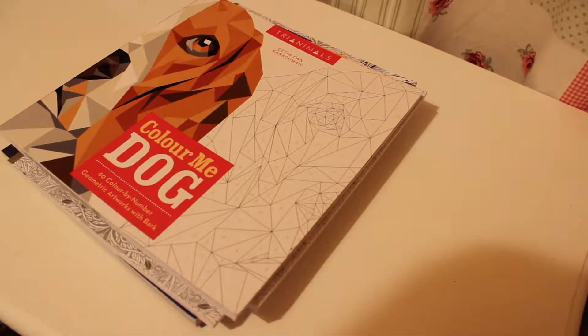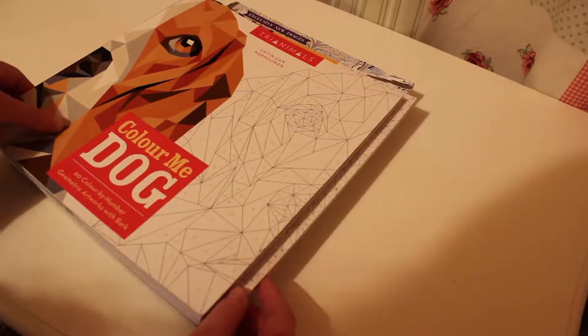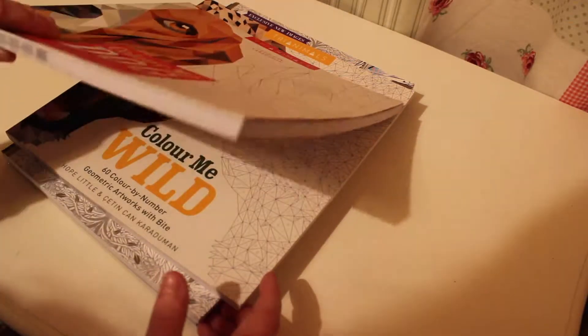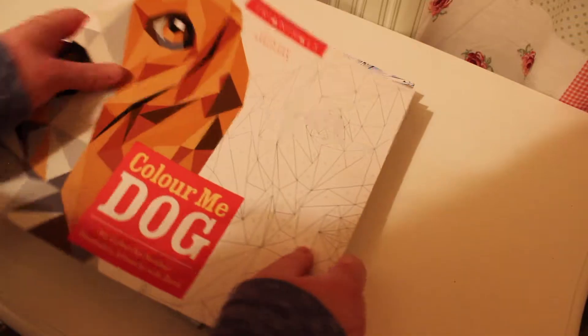The first few things I am going to show you are a few books that I got from The Works. All of these books caught my eye whilst I was looking at the shelves and browsing around the shop in general. So before I ramble on I'm going to show you the books now.